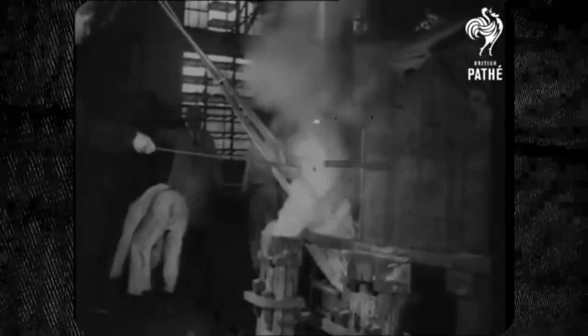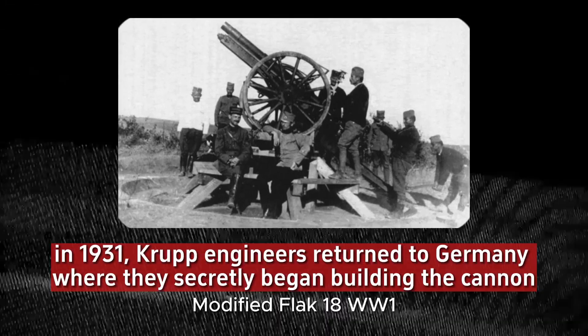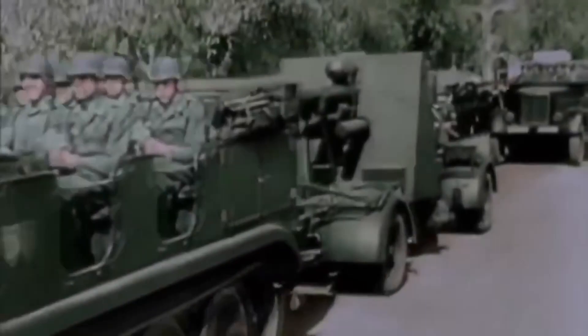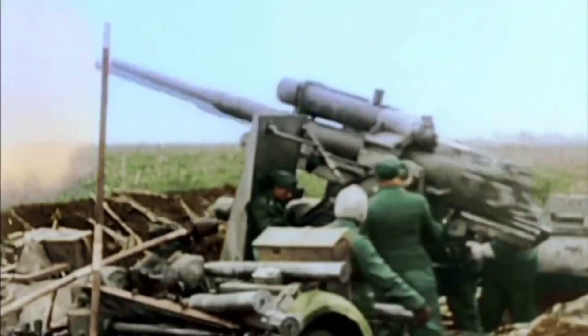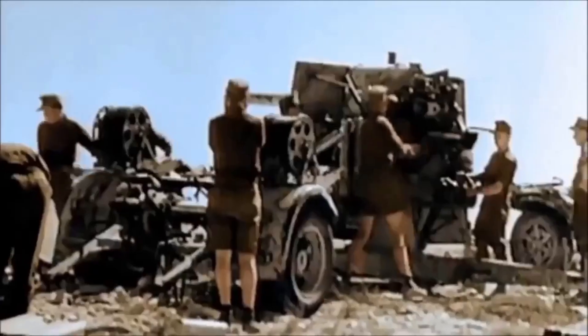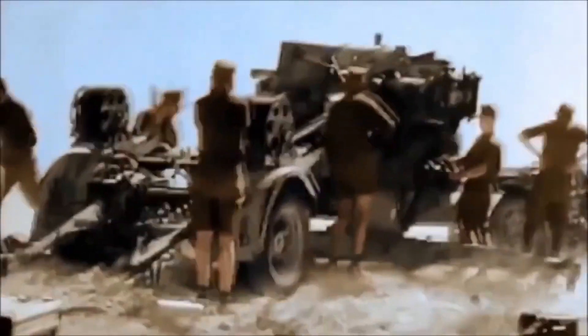After Krupp engineers stationed at the Bofors company in Sweden had been working on a new anti-aircraft cannon for some time, in 1931 they returned to Germany where they secretly began building the cannon. After a series of tests in late September 1932, the Flak 18 achieved satisfactory results. The number '18' was actually intended to mislead France and England into assuming the weapon was an old design.